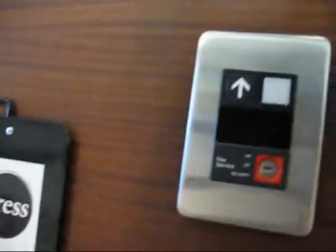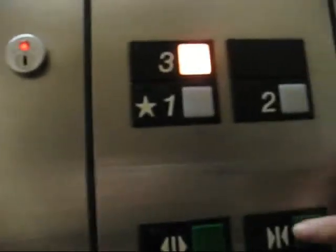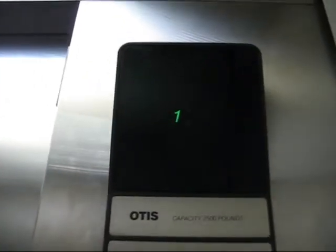All right, these are the elevators at 11 on 3 Stewart Avenue in Garden City. These look like Otis — yes, they are Otis. Let's go up to 3. Otis Series 1 fixtures.